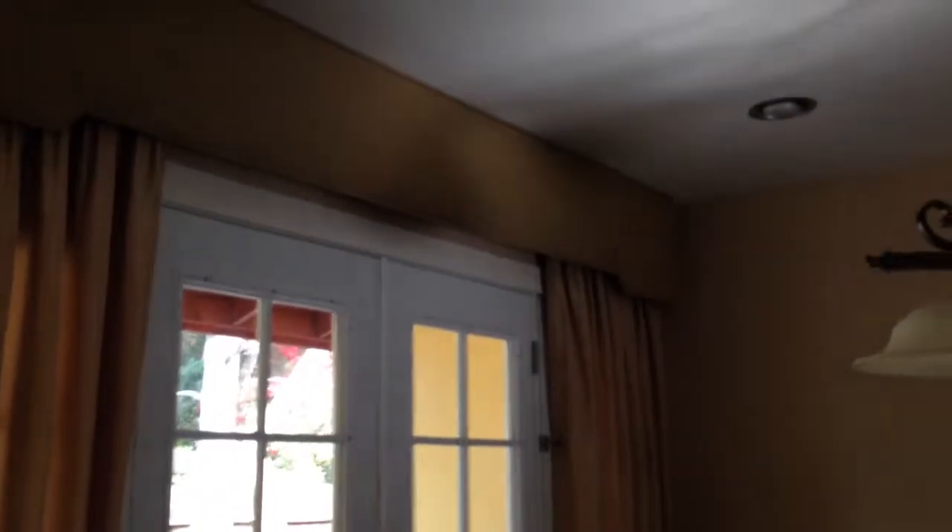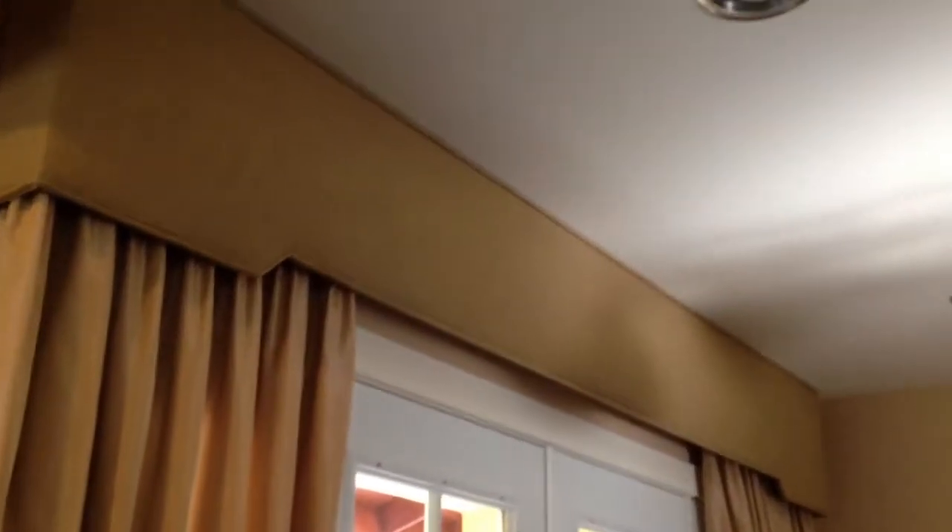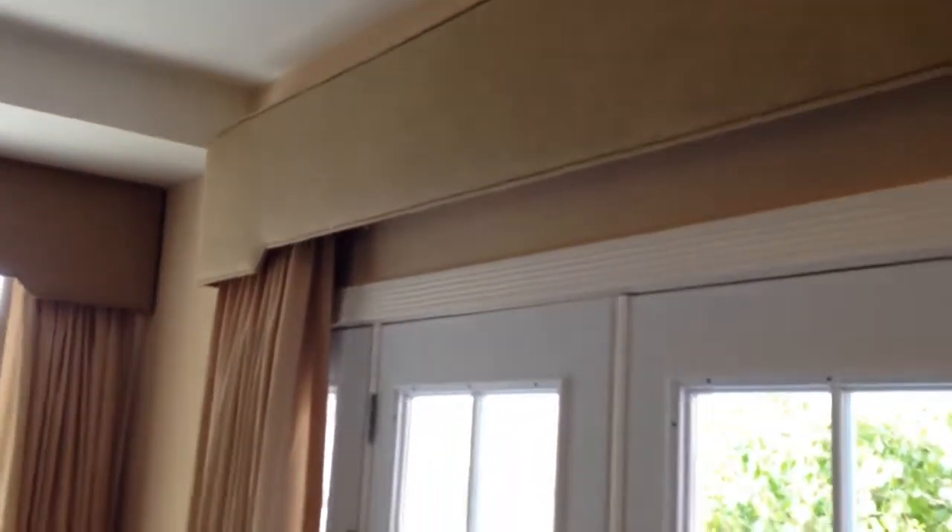We are Window Drapery ETC here in Palos Verdes, PV California. We did corners box out of linen fabric and silk drapes. You can see we're gonna do a walkthrough of this window drapery — we did a corners box.